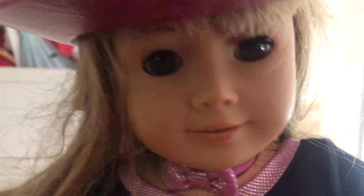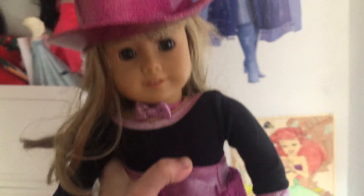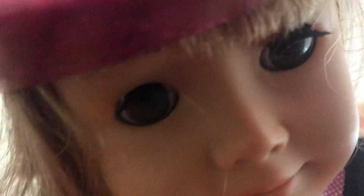The next doll I have — this is number 52. My name for her is Anna. And I got green eyes. She has a tap dance outfit. Hang with the long hair. 2010. She's an American Girl doll.